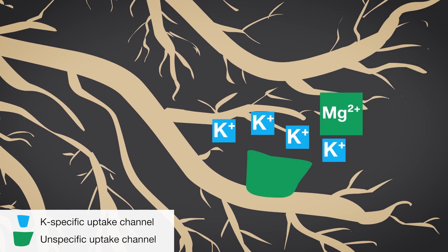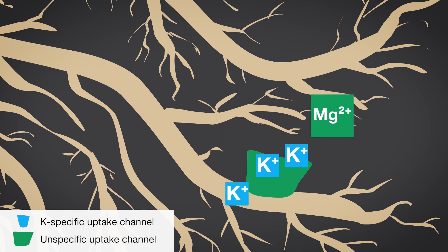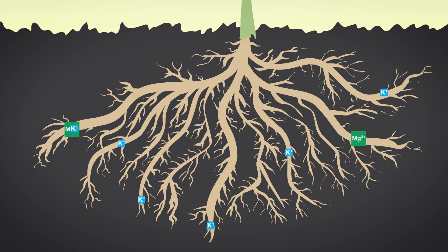It is important therefore to pay attention to the correct balance in the soil. The optimal nutrient ratio between potassium and magnesium can be ensured by using Paten Kali.